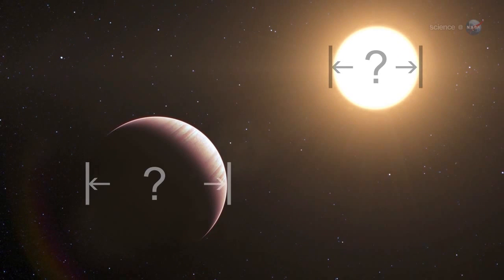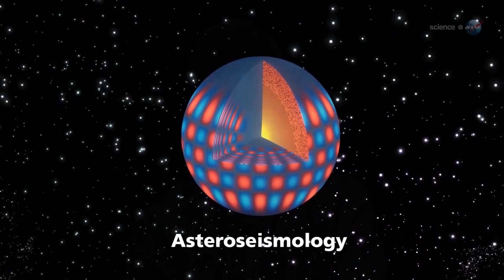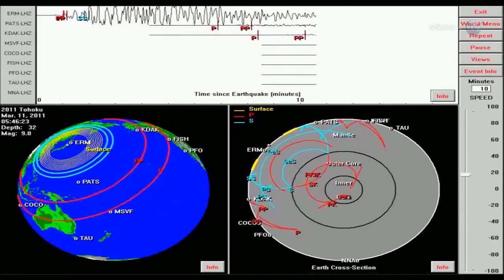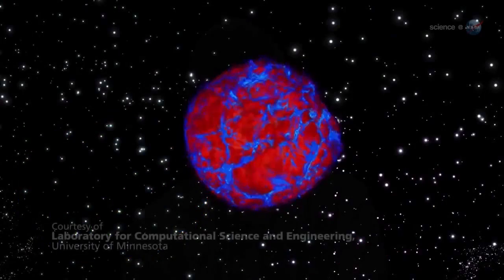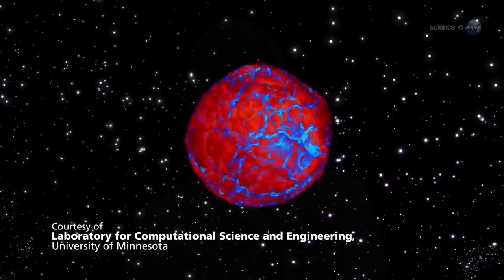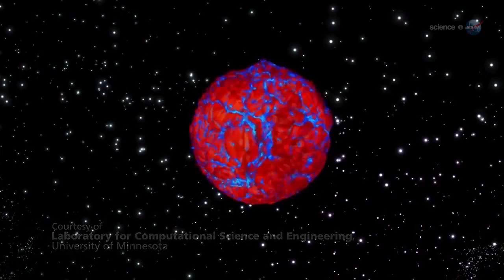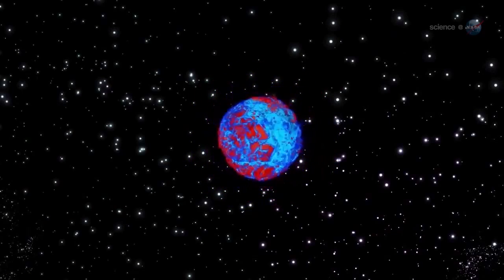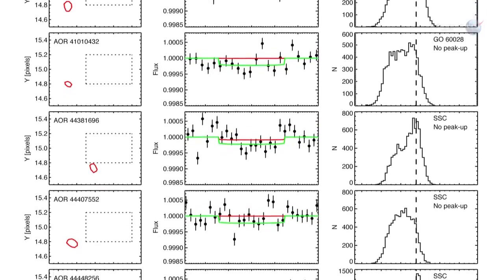"The precision with which we measure the size of the planet is linked directly to our measurement of the star," says Ballard, "and we measure the star using a technique called asteroseismology." Most people have heard of seismology — the study of seismic waves moving through the Earth. "We can learn a lot about the structure of our planet by studying seismic waves," she says. "Asteroseismology is the same thing except for stars." The outer layers of stars boil like water on top of a hot stove. Those convective motions create seismic waves that bounce around the inside of the core, causing the star to ring like an enormous bell. Kepler can detect that ringing, which reveals itself as fluctuations in a star's brightness.